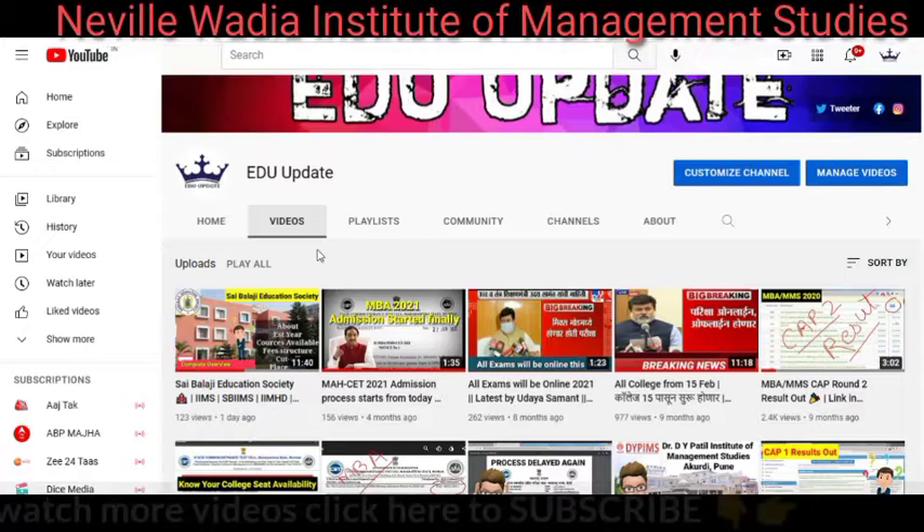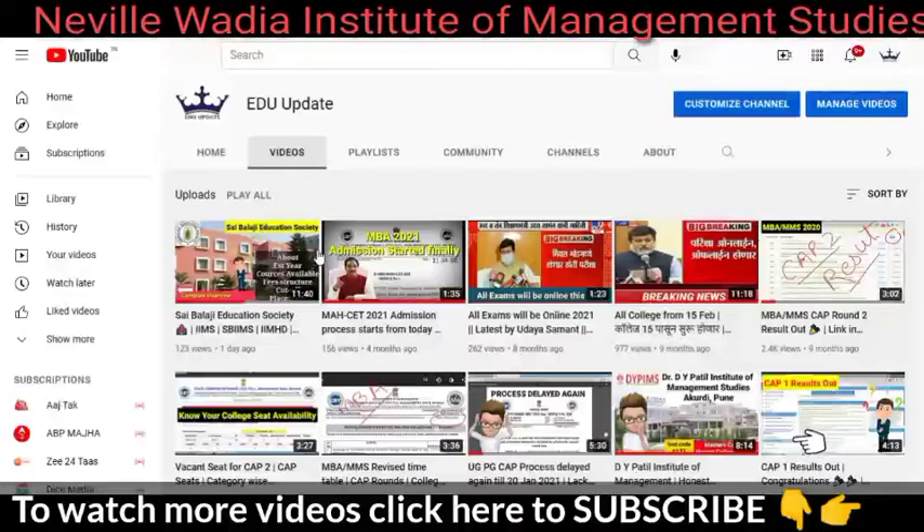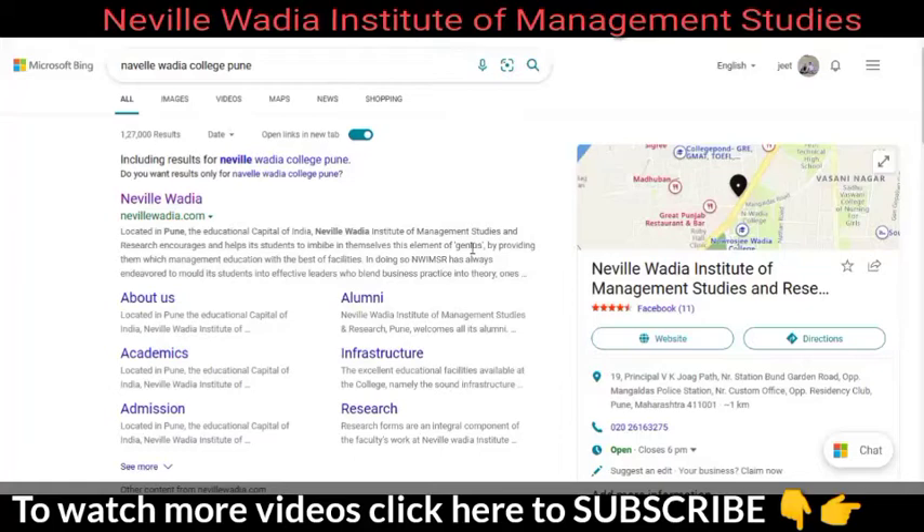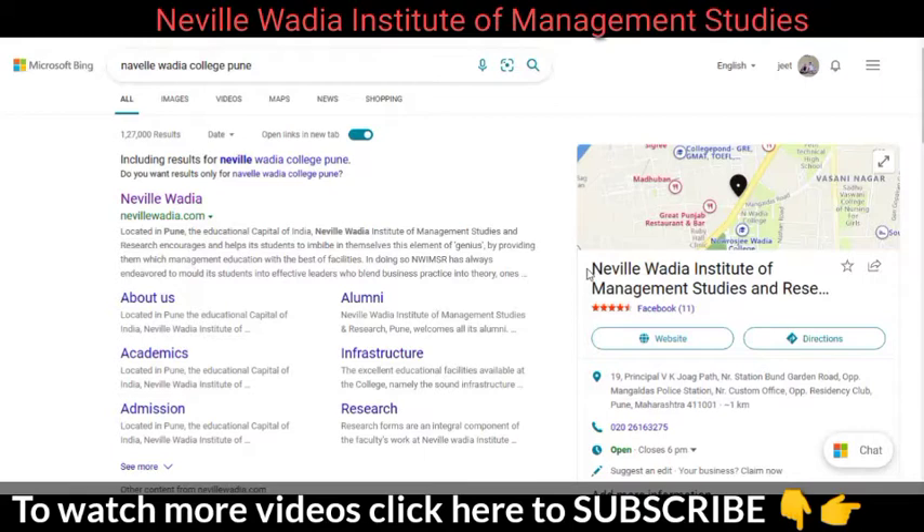Before we start — if you are a first-time visitor on the channel, please subscribe and hit the bell icon so you get notifications of upcoming videos. We have also made a review video on Sai Balaji Education Society; if you missed it, you can check that out too. Now let's go directly to the college's official website and start the review.